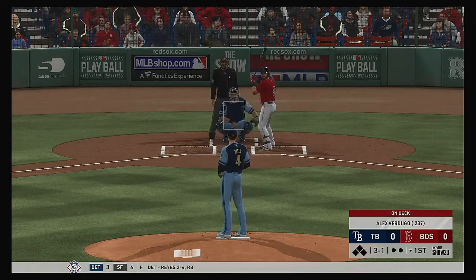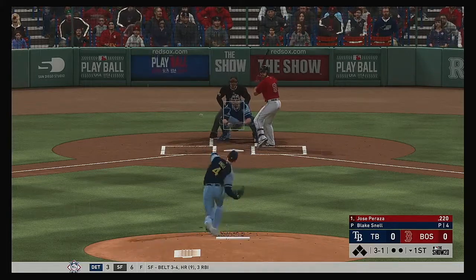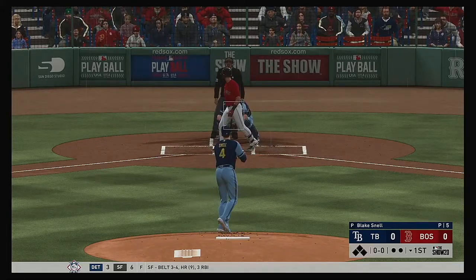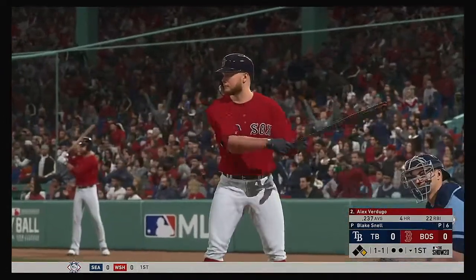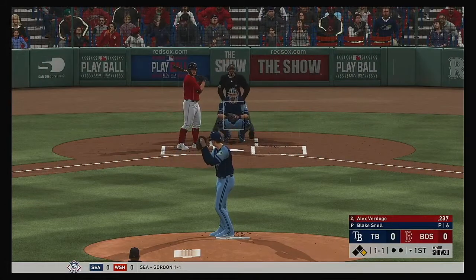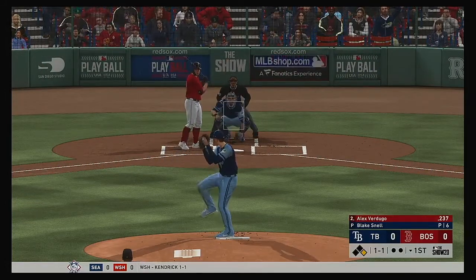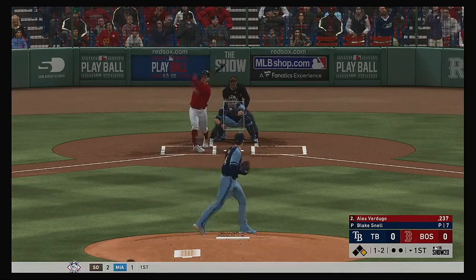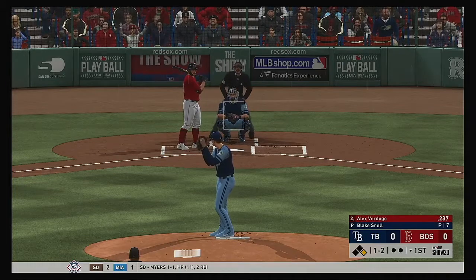And he's in danger of losing him here, three and one. And he takes ball four. So the leadoff man is on here in the home half for the first in a scoreless ballgame. And the next up will be Alex Verdugo. One and one. Here it is. And not a real good cut at that slider, and he's behind one and two.